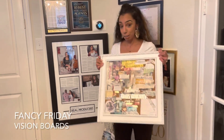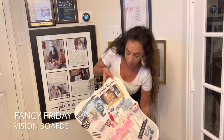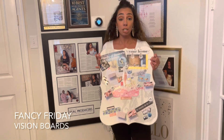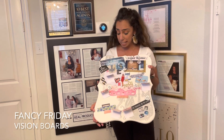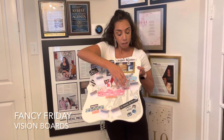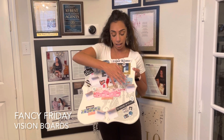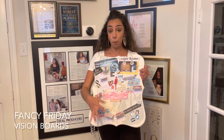Now my 2021 vision board I did a little differently. Again it's on a cork board — these you can purchase at Ross, TJ Maxx, Home Goods, any place like that. What I'm doing this year is I have little note cards with tabs. This one says 'family' — I'm going to write my four family goals here. This one says 'fitness' or 'health,' so I'm going to write all my fitness goals here, like eating right. It's a different way with these little fancy papers and tabs to write your goals.